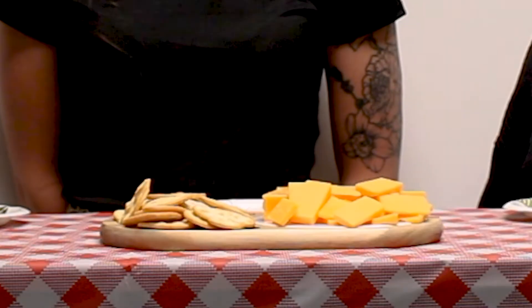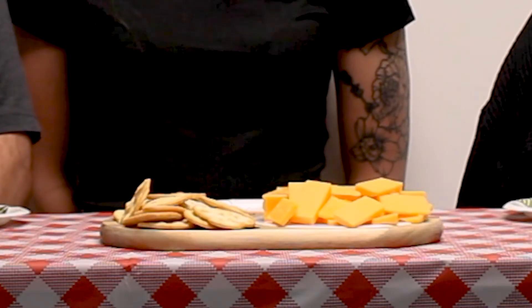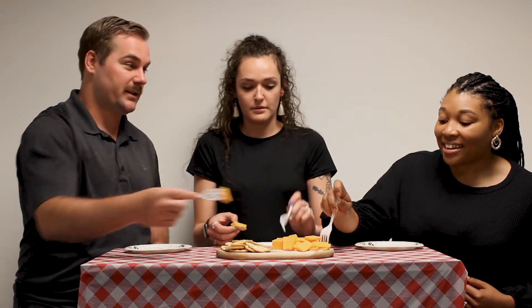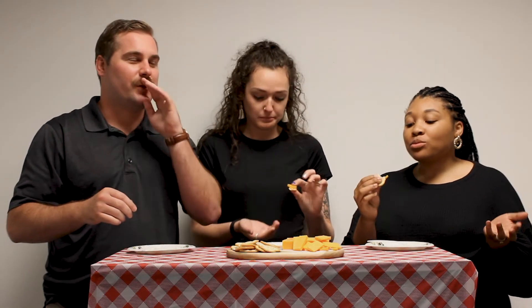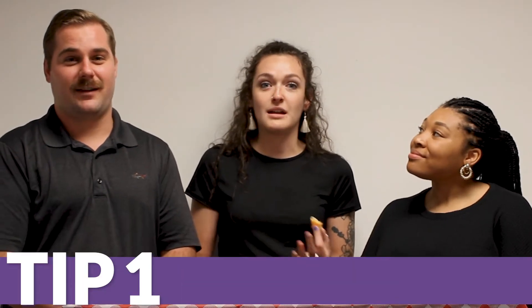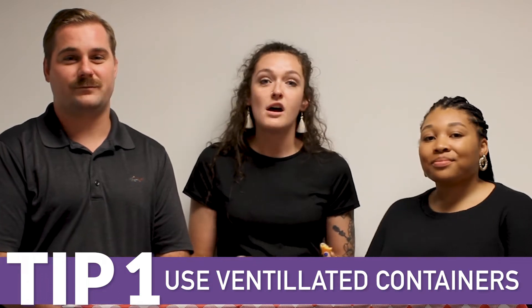So here we have this lovely yellow cheese with a mild aroma. We're going to try it, guess which one it is, and pair it with these fancy little crackers. I'm going to go with a sharp cheddar. I was going to say mild cheddar. When you're hauling cheese, it's really important to haul them in ventilated containers, making sure they have proper storage as well as cool temperatures.